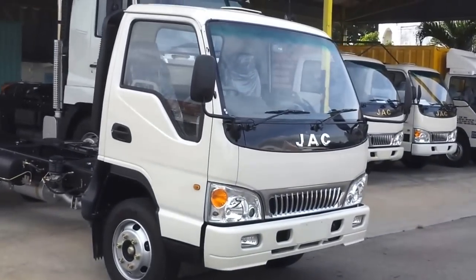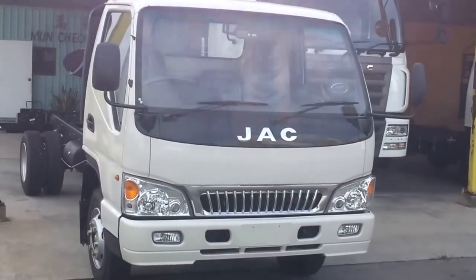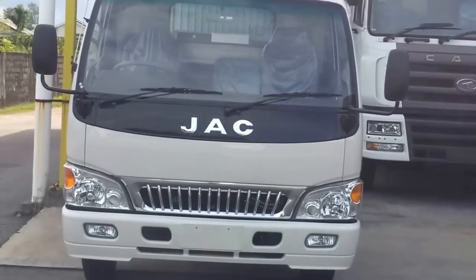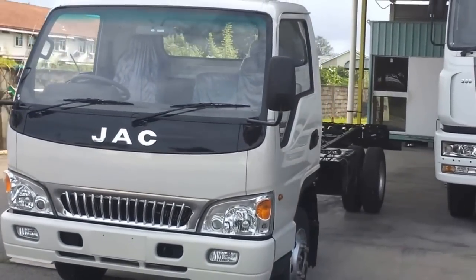With all the unique special features introduced by JAC, we believe that JAC is the best China truck that has been introduced to the Malaysian market. Thank you for watching the JAC Truck Showroom. Have a nice day.